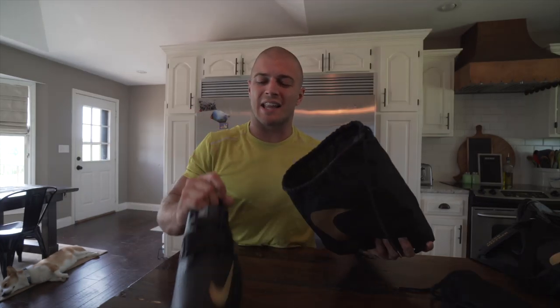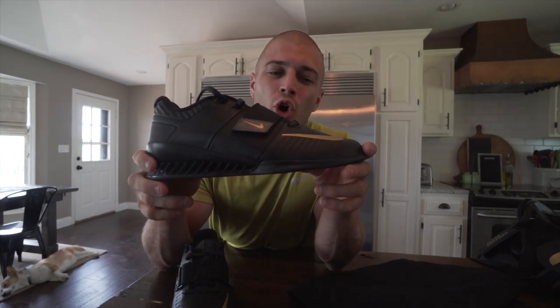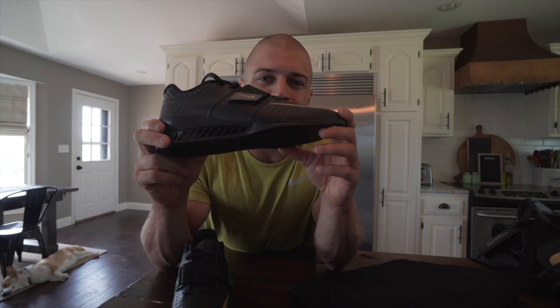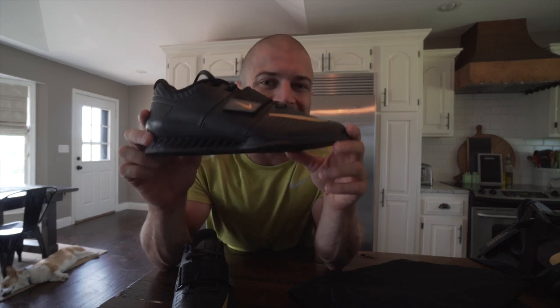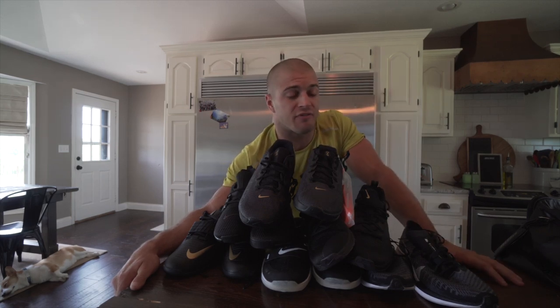Last but certainly not least are the Romaleos 3XDs — shoes you've probably seen before, still in the black and gold looking sick. This is the shoe you're going to see a lot of us wear when it's time for either a one-rep-max lift, a speed clean ladder, or a speed snatch ladder, depending on what the athlete likes to lift with. This is the lifting shoe of choice for Nike games athletes. That covers it — these are the shoes you're going to see athletes like myself wear at the games. I'll put links below where you can find them. Thanks for watching, talk to you later!